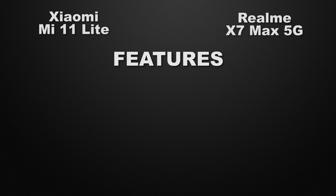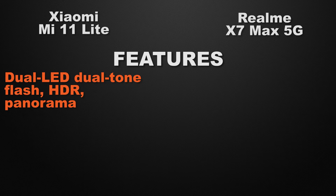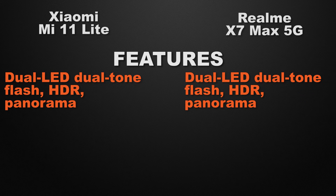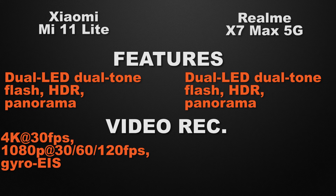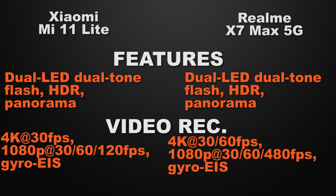For camera features, the Mi 11 Lite has dual LED flash, HDR, and panorama, whereas the X7 Max has dual tone, dual LED flash, HDR, and panorama — so the winner is the X7 Max for the dual tone feature. For video recording, the 11 Lite can shoot 4K at 30fps and Full HD at 120fps with gyro EIS, while the X7 Max can record 4K at 60fps and Full HD at 480fps with gyro EIS. The winner is X7 Max because it can record 4K video at 60fps.